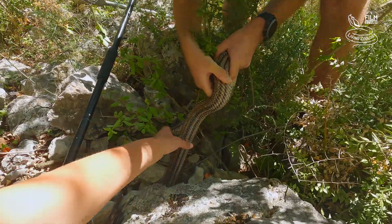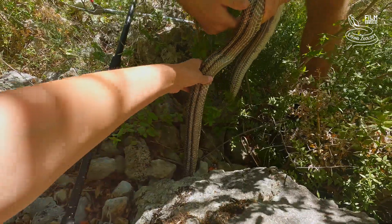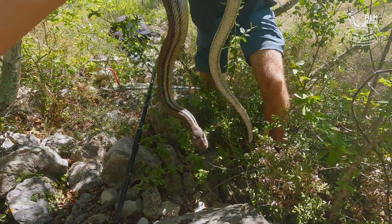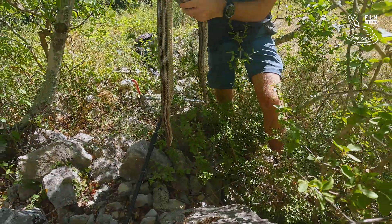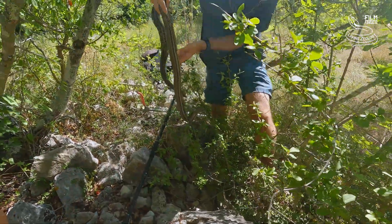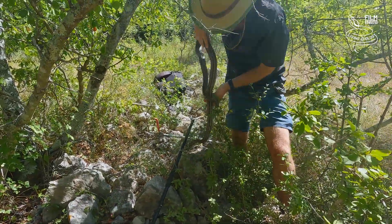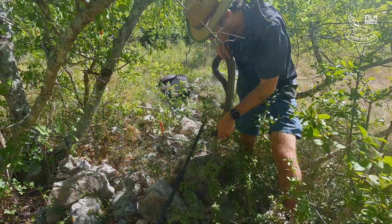Slowly, slowly. Perfect. Wow, here it is. Wow — one of the biggest snakes in Europe. Four-line snake. Perfect.